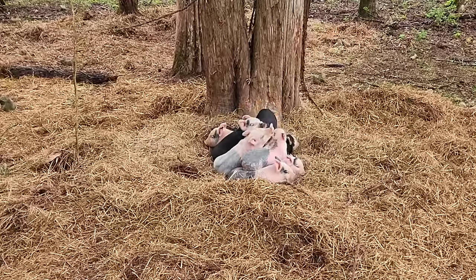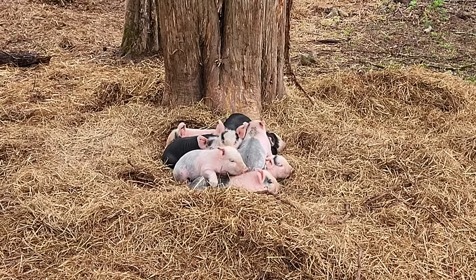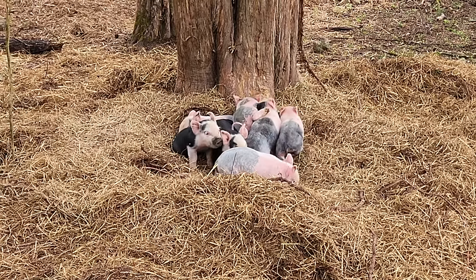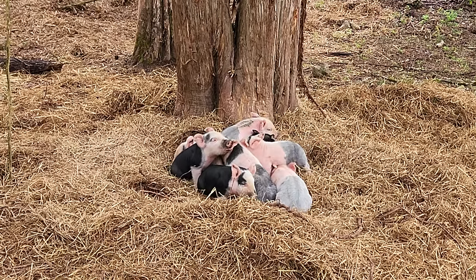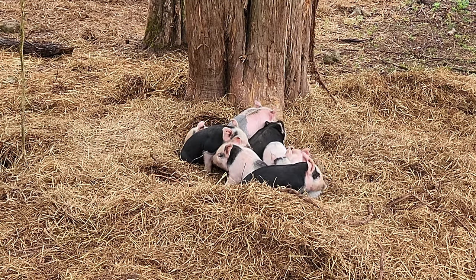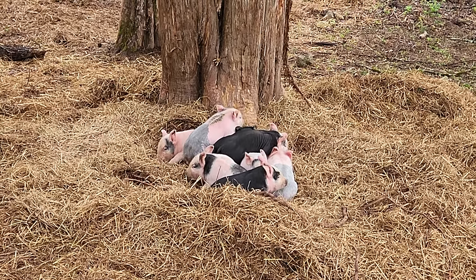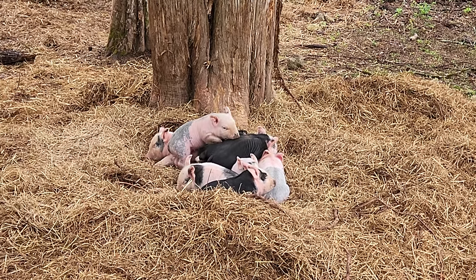I don't want to get in there too close and disturb them, so I'll just zoom in the camera. You can see they're all in very good shape, getting plenty to eat. Nobody's skinny. That one on the right there with the stripe across the top of her head — that's the runt. She's growing really well; she's not as big as the rest of them but she's catching up. Trying to pile on and get the best spot for sleeping.